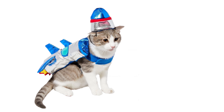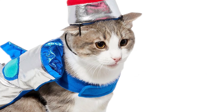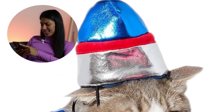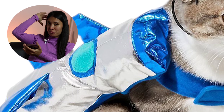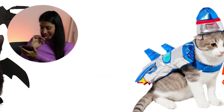This is a rocket man or astronaut cat costume. I kind of love it, but it also looks like something really strange. You know those guys who have foil on their head? He looks just like that.